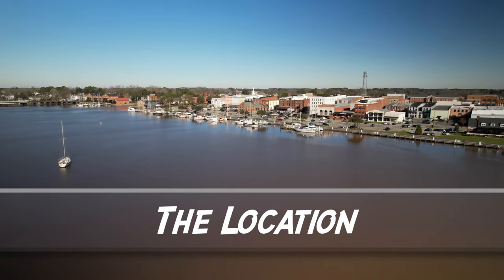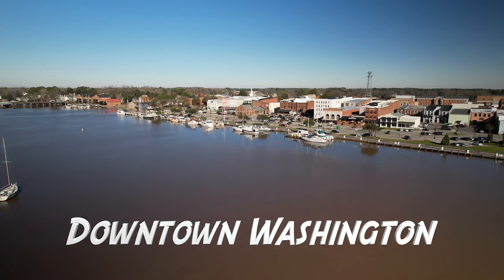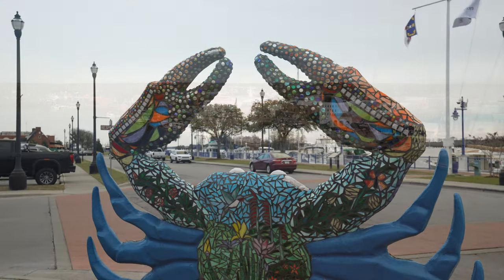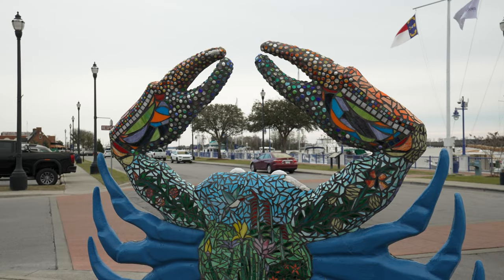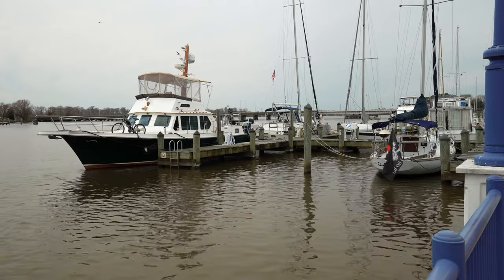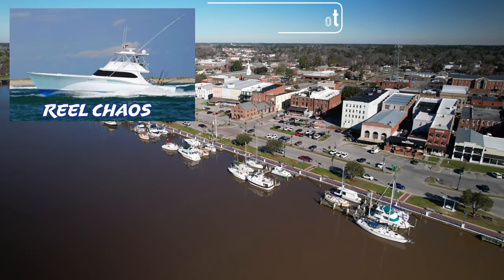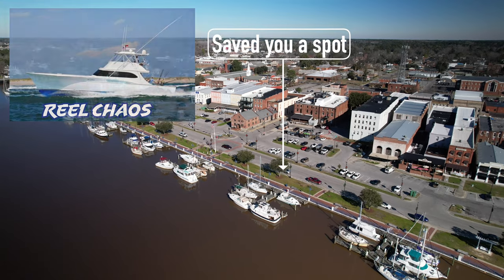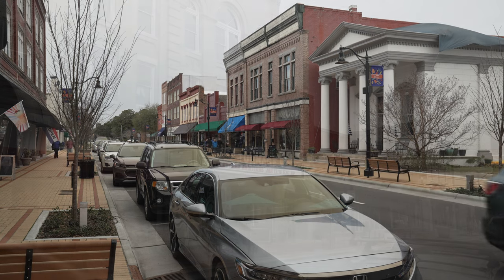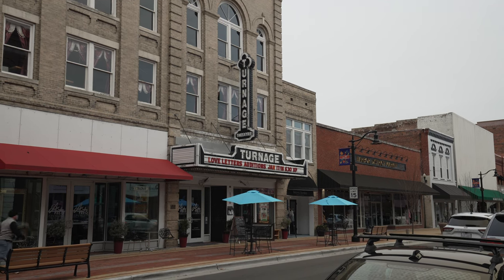After you're done shooting for the day, I definitely recommend checking out downtown Washington. This is a real hidden gem, and unless you're from eastern North Carolina you've probably never had a chance to visit before. It's an area with a beautiful waterfront, and there's a nice boardwalk going all the way down the waterfront extending pretty far down the river. So if you're not completely worn out from your day of shooting, it's definitely worth giving it a try.